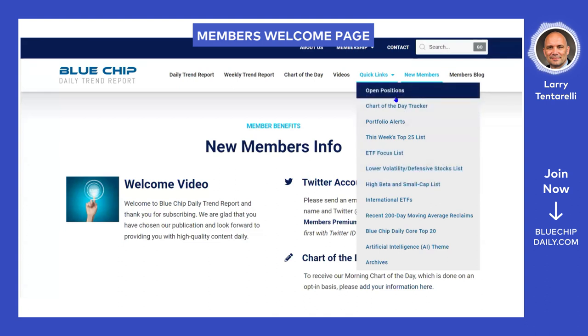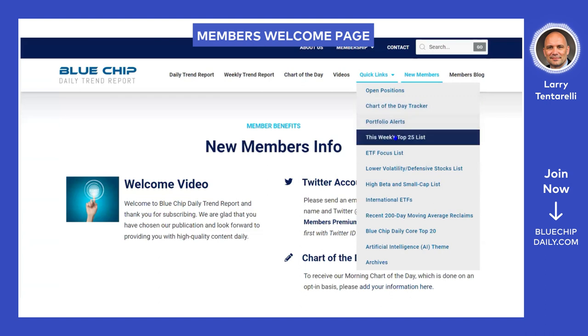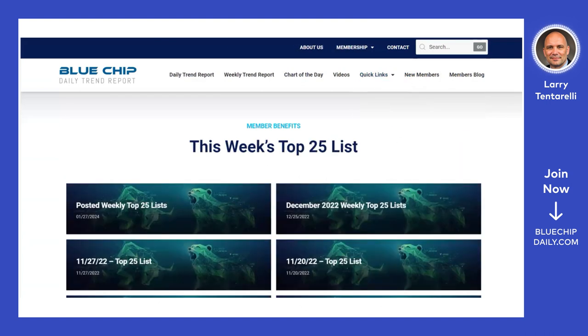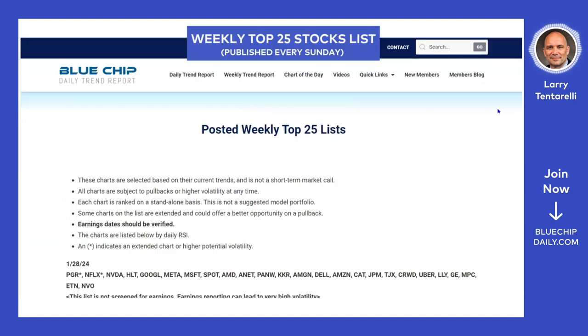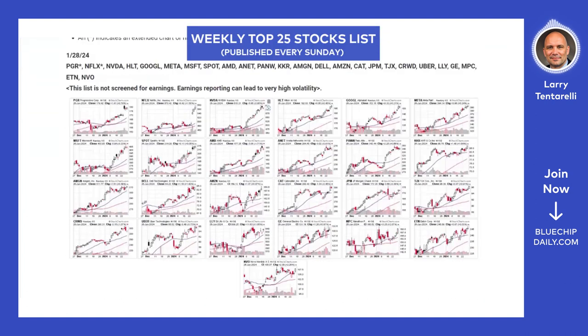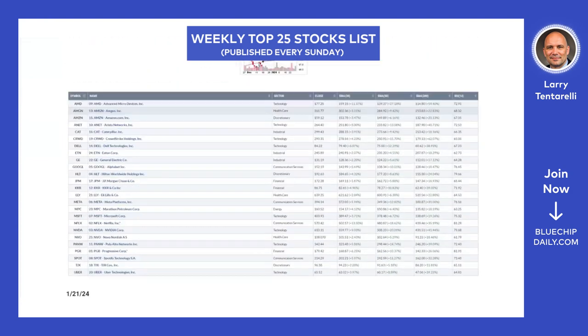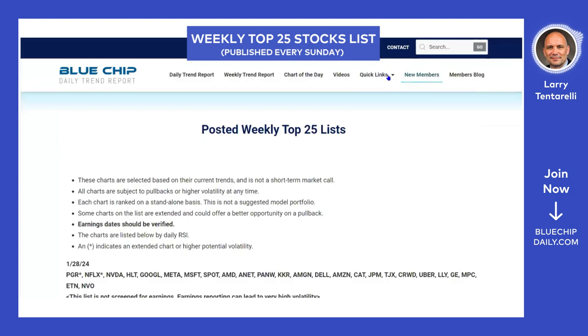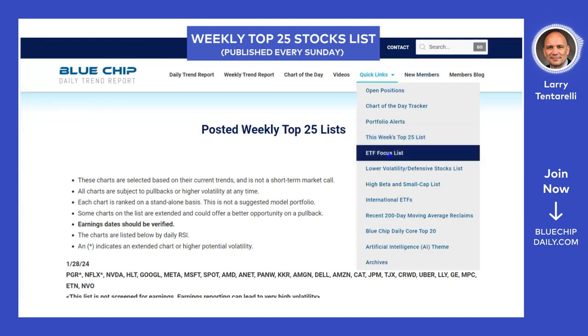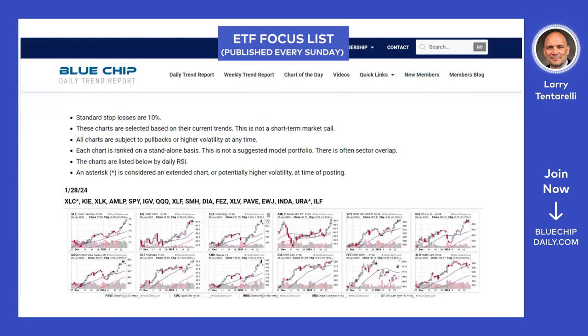Members can choose what's most important to them. We have the open positions tracker and chart of the day tracker. Every Sunday, we post our best ideas — our top 25 stocks list. These are large cap best ideas ranked by relative strength, posted every Sunday morning. I walk through all 25 charts in a brief members video. We also have an ETF focus list — same concept, our top-ranked ideas going into the week, updated every Sunday and reviewed in the video.